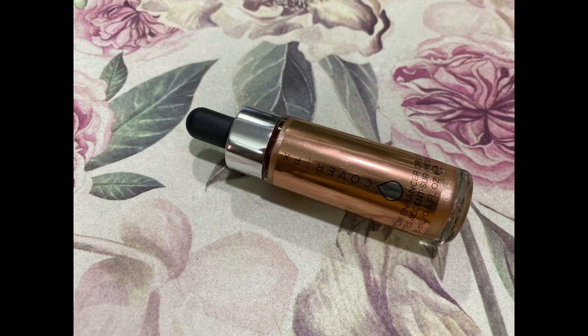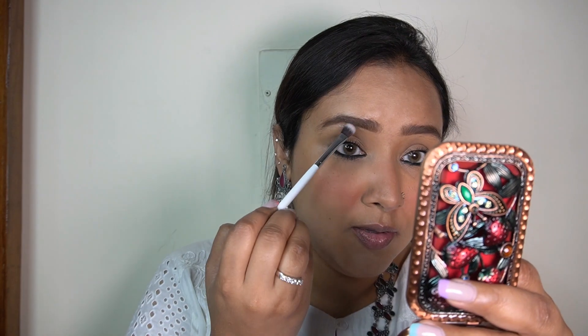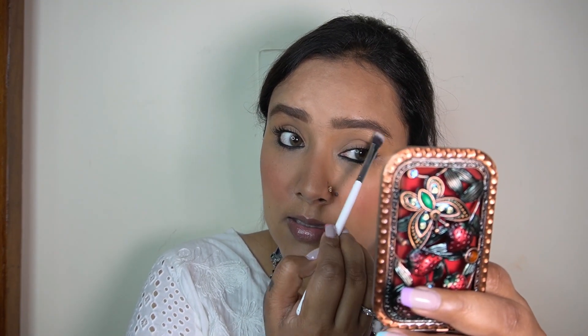Now to add a hint of highlight - I'm not going to add a lot since it's hot and humid, so you get naturally highlighted throughout the day. But just a hint: I'm taking my Cover FX Custom Enhancer Drops in the shade Rose Gold and applying it mainly along my brow bone, the inner corner of my eyes, and the teeniest tiniest bit on the highest points of my face.